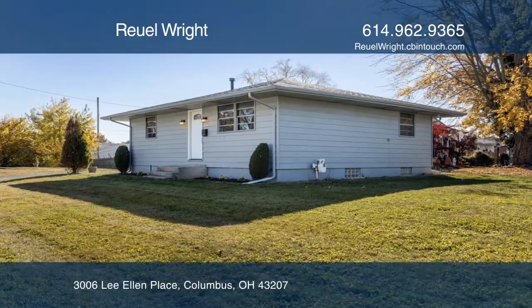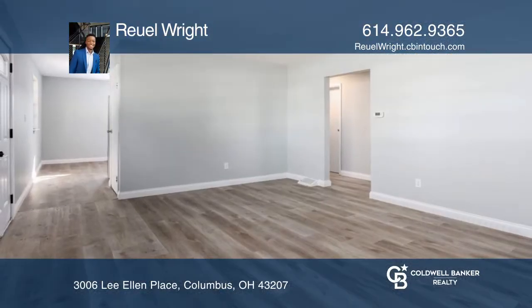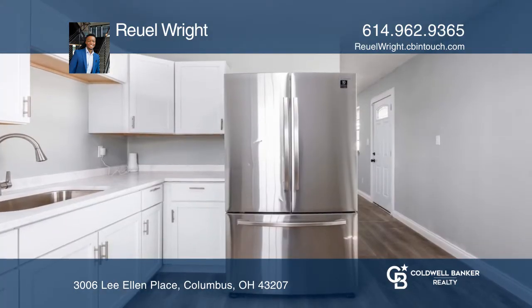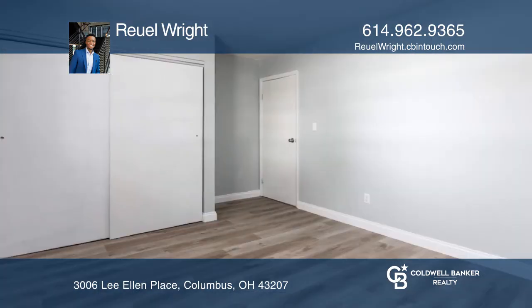This exceptional home offers a warm, welcoming interior and comes complete with generous living spaces. Create memorable meals in this efficiently designed, newly renovated kitchen.